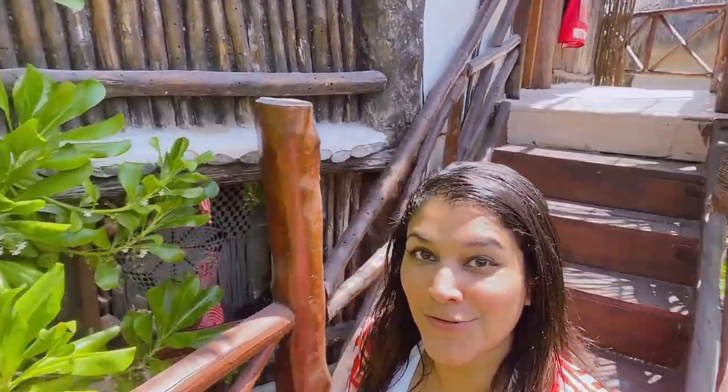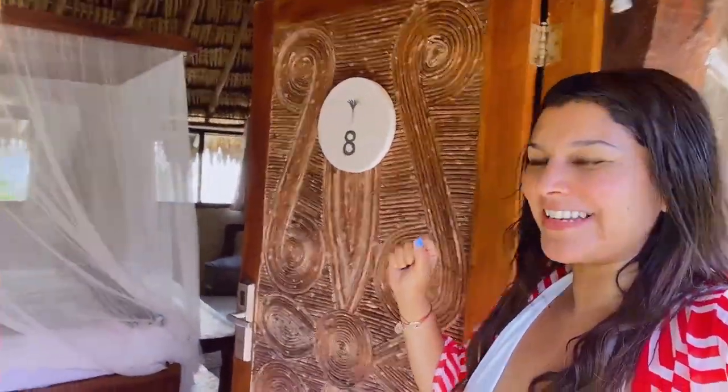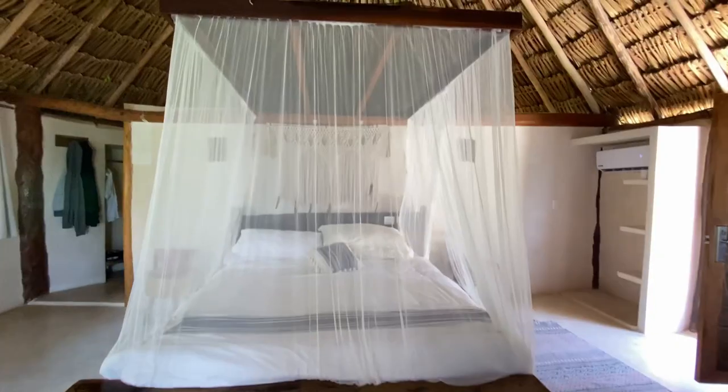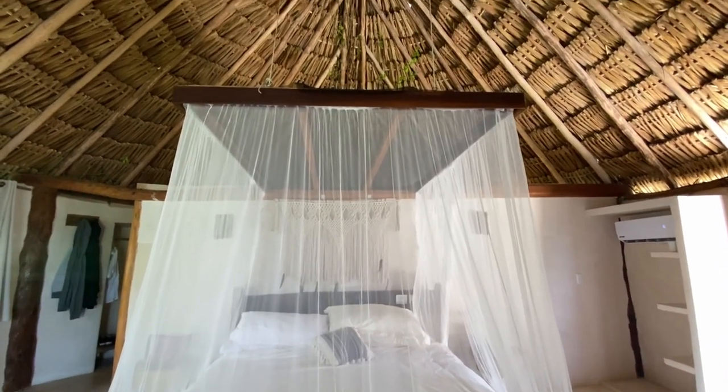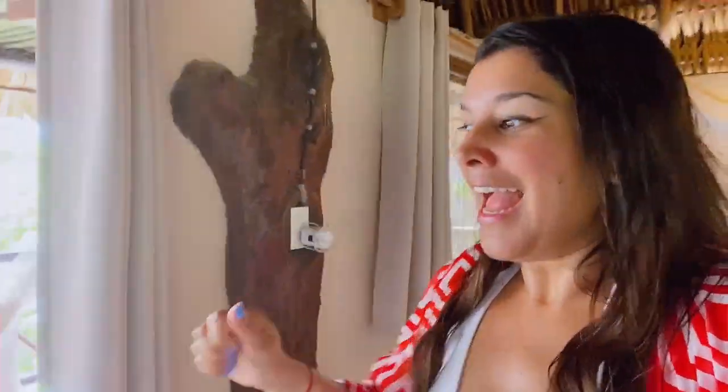I'm going to show you a quick room tour of my beautiful room. Welcome to room number eight at Amansala. First, let's start with this gorgeous four-poster bed with beautiful drapes around it. In Mexican jungle hotels they always have these beautiful mosquito nets — they serve a purpose but they're super pretty. We've got really lovely Mayan decorations all around.